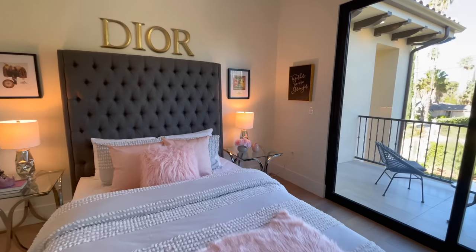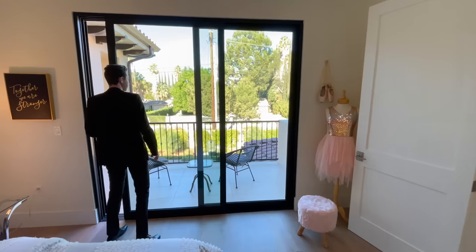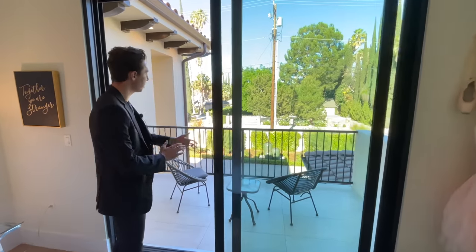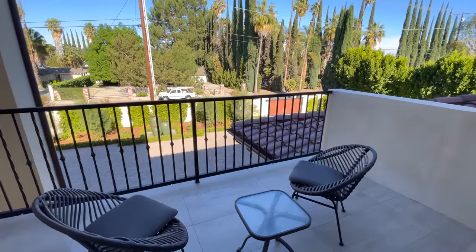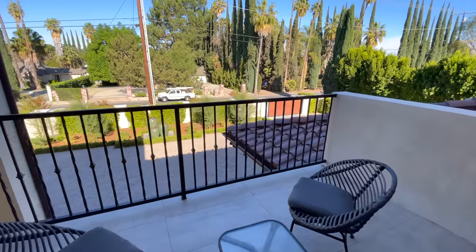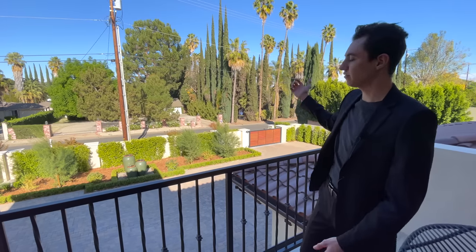Bedroom number five has plenty of natural light and sliding doors leading out to a private balcony that is noticeably larger than the other balconies on the second floor. It looks out to the massive motor court and offers great views of the sunrise in the morning.